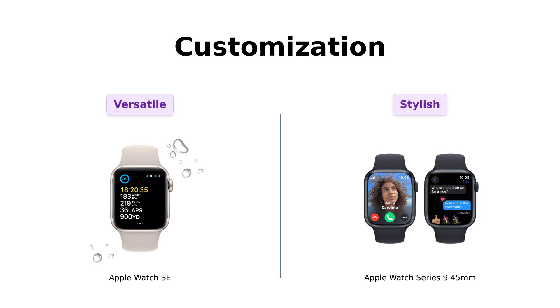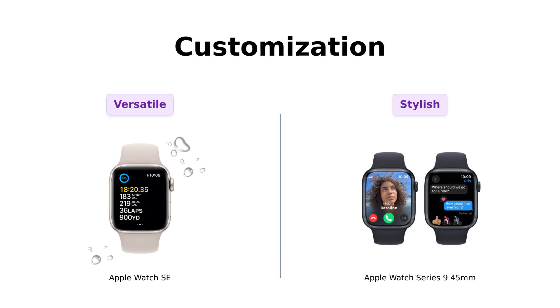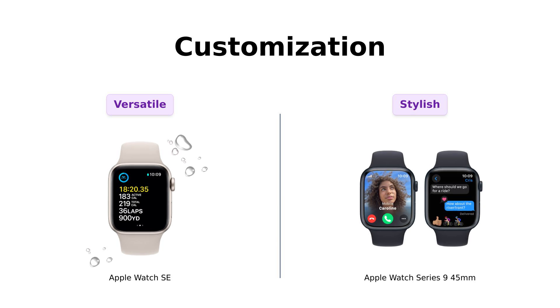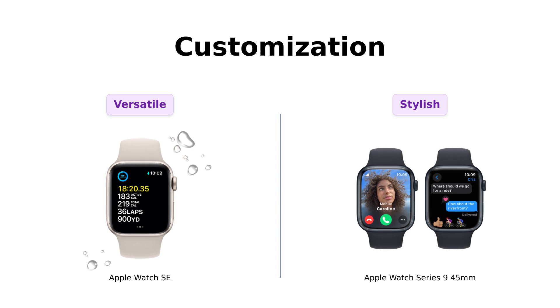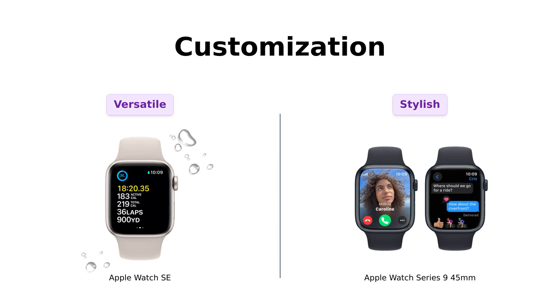Now, let's talk customization. The SE offers a variety of sizes and colors, allowing you to express your personality. Customers appreciate this aspect, saying it feels personal and unique. On the other hand, the Series 9 takes customization to the next level with its interchangeable bands. Users adore being able to switch bands to match their mood, although some find the additional costs for these bands a bit steep. So if you want to match your watch to your style, Series 9 is for you — but the SE is a fantastic option for a trendy look without the extra expense.